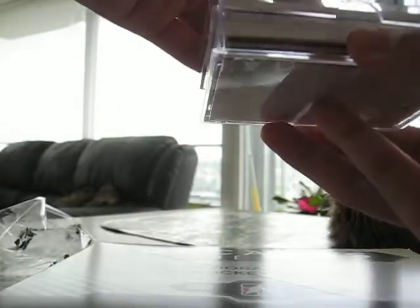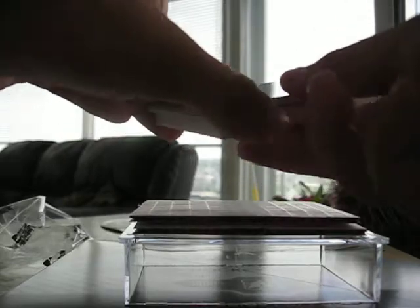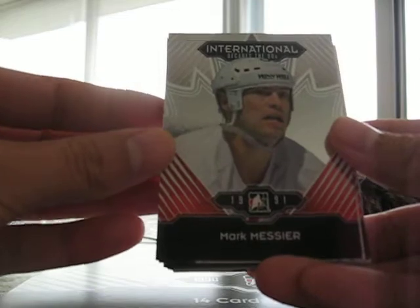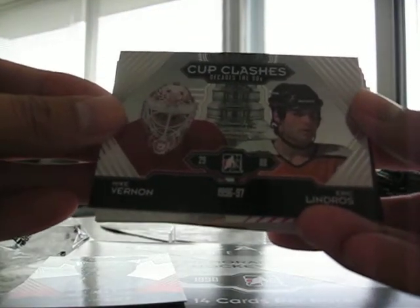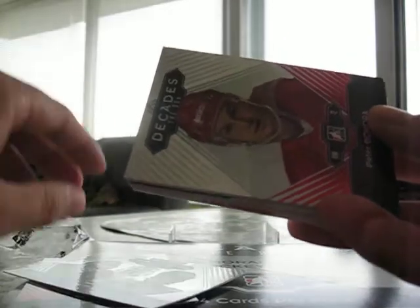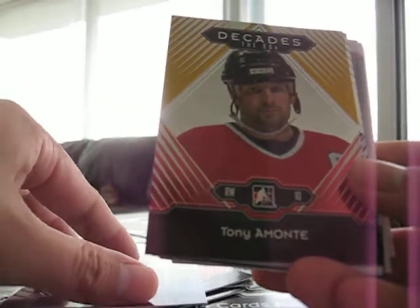First card: Marc Messier, International Decades 1990s. Eric Lindros, Mike Vernon, Cup Clashes 96-97. Peter Bondra, base. Larry Murphy, base. Tony Monte, gold base.